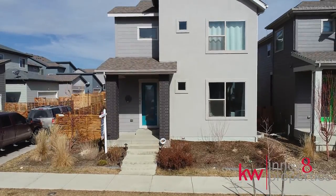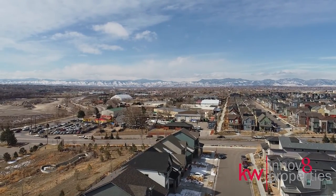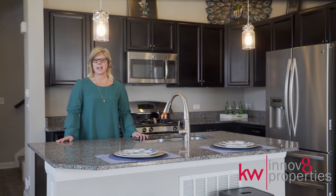This location is just 10 minutes to downtown Denver and 25 minutes to Boulder. Connect with me today to schedule your private showing and I am happy to answer any questions you might have.